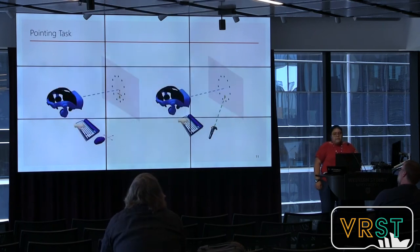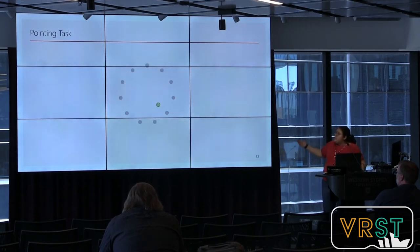They used a standard Fitts' Law pointing task to evaluate the devices. In total, there were 11 targets arranged in a circular layout in front of the participant. The user manipulated the input device to move a green cursor and pressed the space bar — using the other hand — to select the target, avoiding moving the target when selecting. You can see the task illustrated here. It involves moving the cursor from point to point until you complete the full circle.